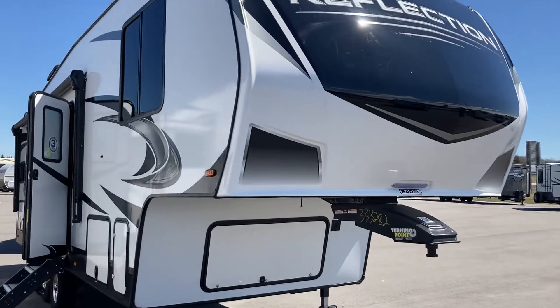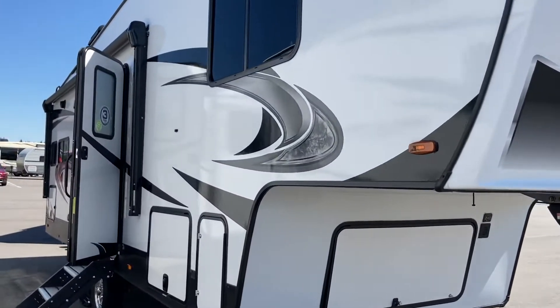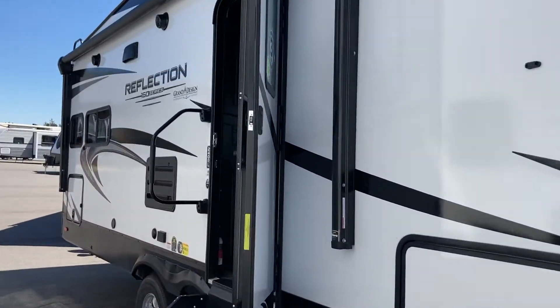Hi folks, Jason here at Leisure Time Sales taking a look at a 2021 Reflection 240 RL 150 series fifth wheel by Grand Design.